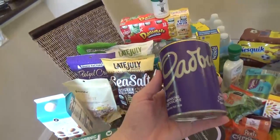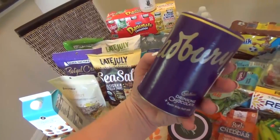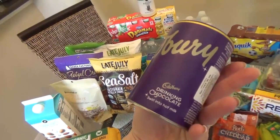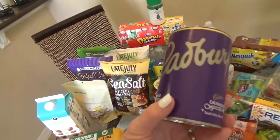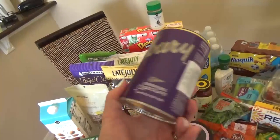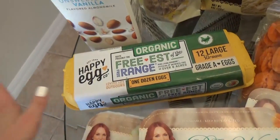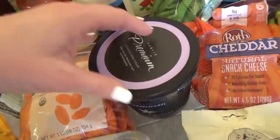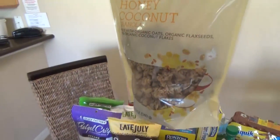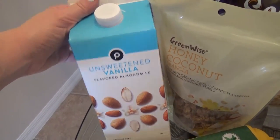I also picked up this Cadbury drinking chocolate — I've never tried this before, but I do love Cadbury chocolate in general, so I'm guessing it's gonna be like hot cocoa. I don't think we'll need hot cocoa in Florida since it's pretty hot, but when we go up to Georgia and Tennessee I'm planning to take this with us. I also picked up a dozen eggs — I'm actually planning on hard boiling all of them, pre-peeling them, and putting them in a container. And speaking of breakfast, I also picked up some vanilla yogurt with some honey coconut granola — that just sounds really good together. I also got some almond milk; I really like the unsweetened vanilla kind.